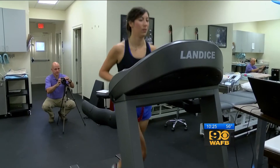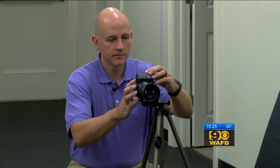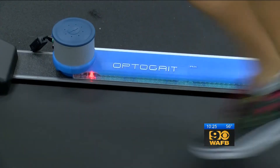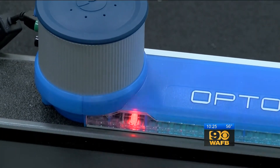Everyone runs a different way. We're not trying to get everyone to run the same way, but we know there are some things really associated with injuries. Dr. Casey Hill has spent his entire career watching runners, and now he's taking it a step further. This treadmill is equipped with high-speed cameras and a timing unit that measures the feet with infrared light at 1,000th of a second.